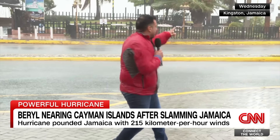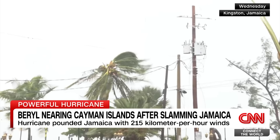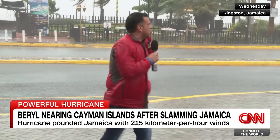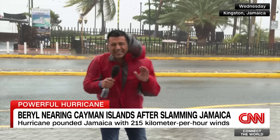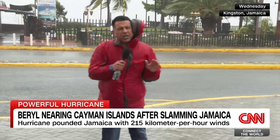The big danger is that there's a possibility of the ocean getting into the street because the storm surge is supposed to rise at least 10 feet. So these are very dangerous conditions here in Kingston. Authorities are asking people to remain in shelters. They tell us that nearly 500 people are in shelters right now.